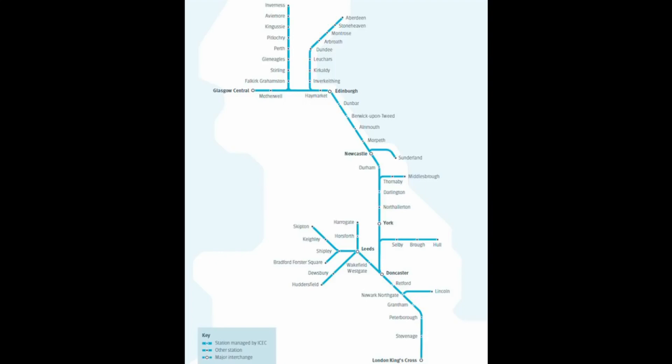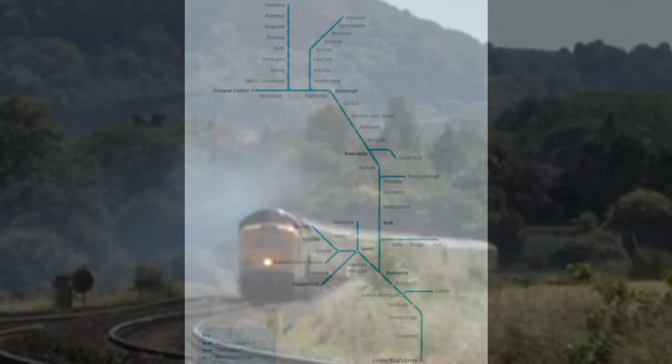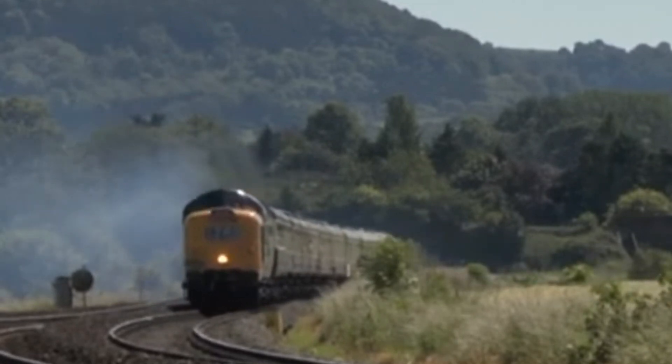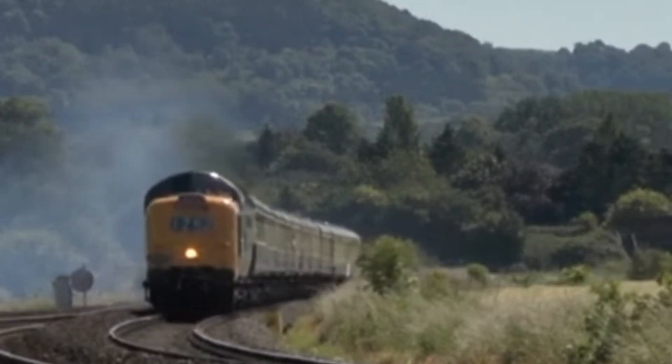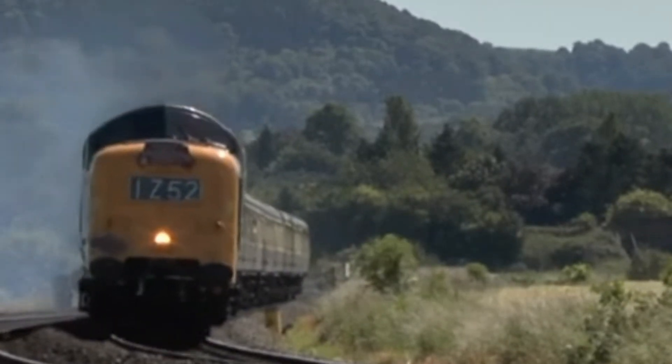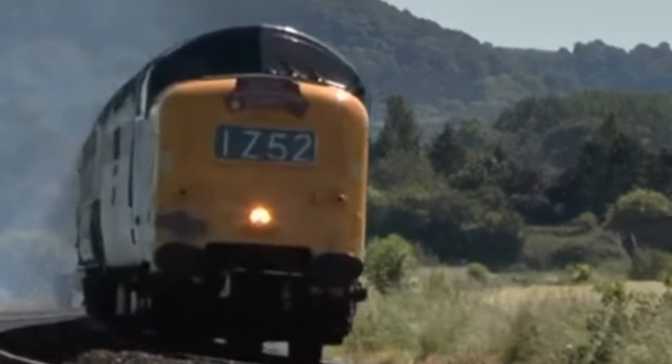This vital artery had seen a long journey to modernisation. In the 1950s, electrification was proposed but shelved due to high costs and government resistance. Instead, the iconic Deltics and later the high-speed trains took over, delivering record-breaking speeds and reliability. By the 1980s, however, it was clear that the future lay in electrification.